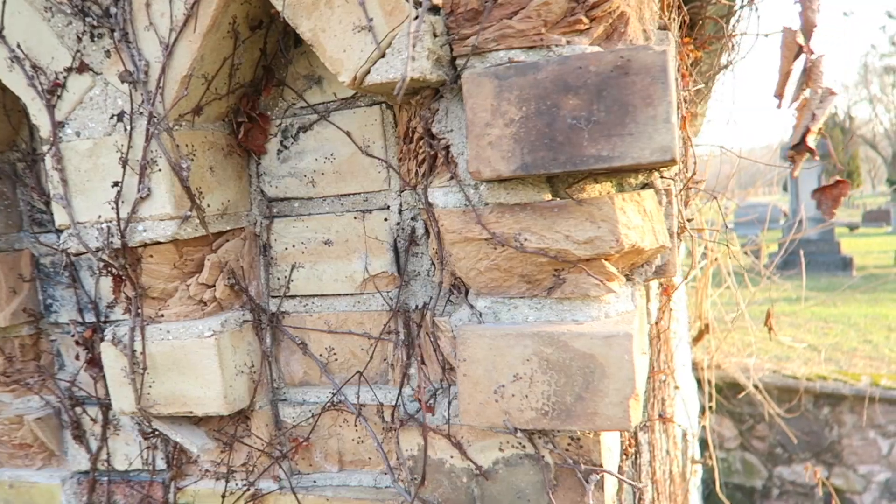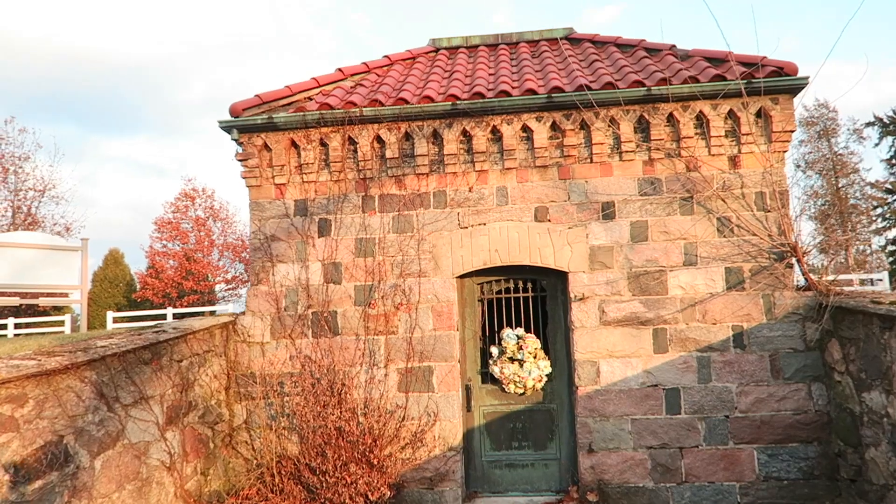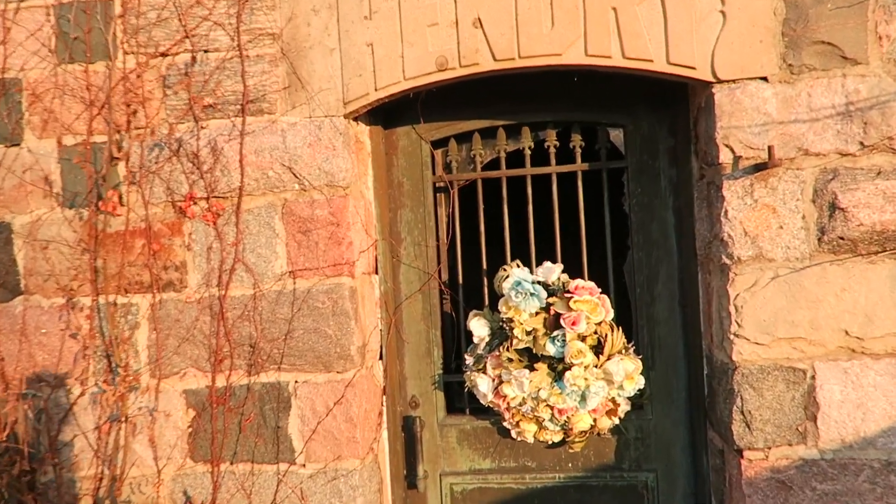So here we are. This thing looks incredible. It looks like there are still people leaving flowers. I'm not seeing any dates on the outside, but it does look like we'll be able to get a really good view of the inside. Look at the construction on this thing — it has an amazing roof with what looks like clay tiles.